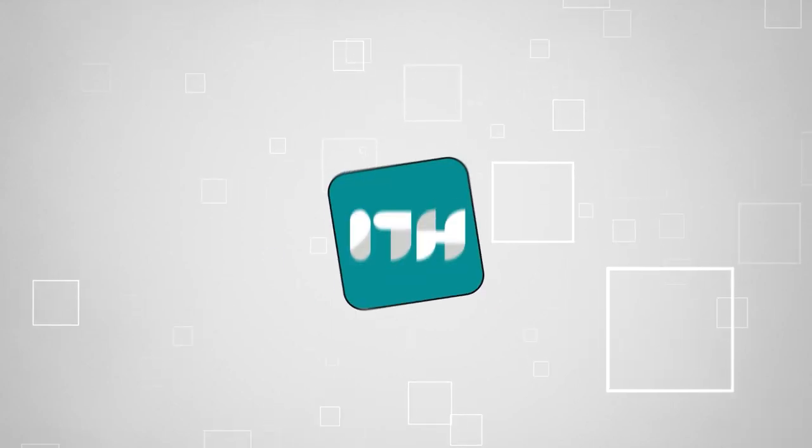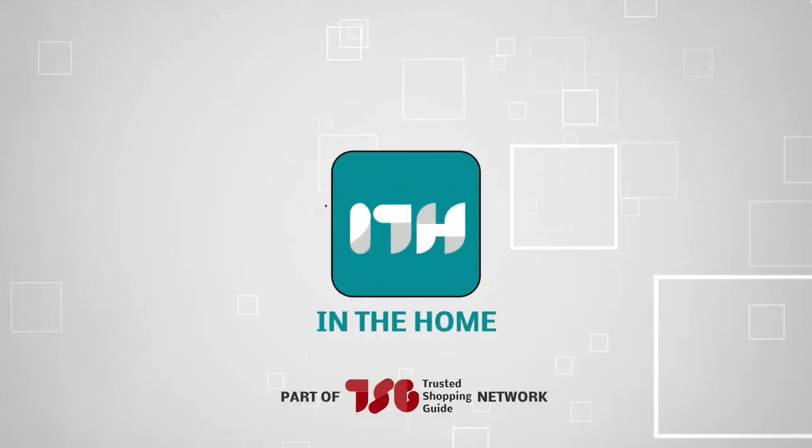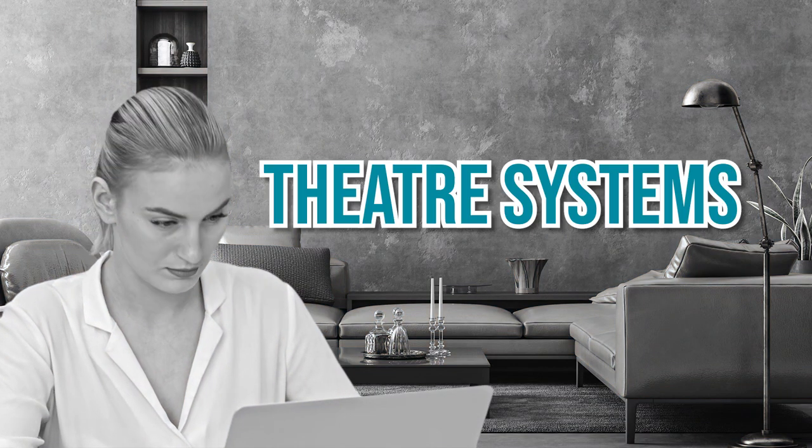Welcome back tech enthusiasts! We are at trustedshoppingguide.com and today we are in the home section. In this video, we will be sharing with you our best theater systems.